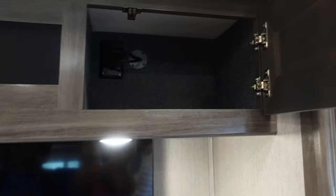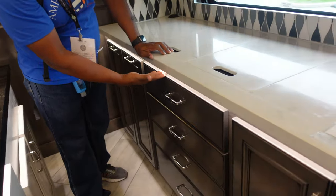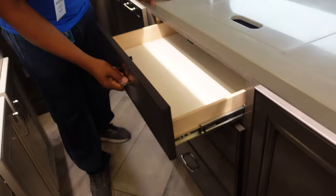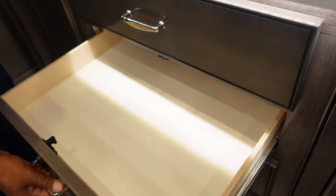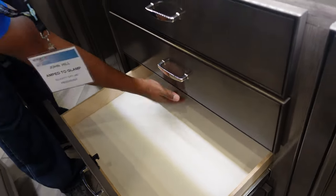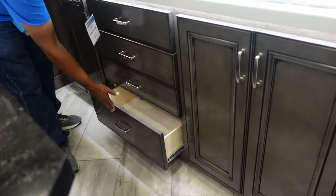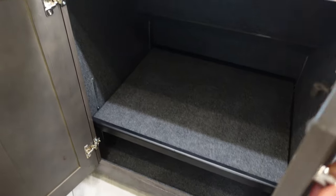On this side we have storage. We have lots of accent lighting here and these large drawers — they're lit with accent lighting. On this side too, and the large one at the bottom — look at that — an adjustable shelf.